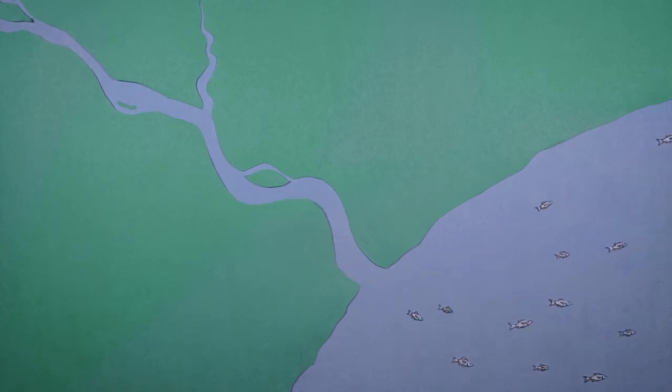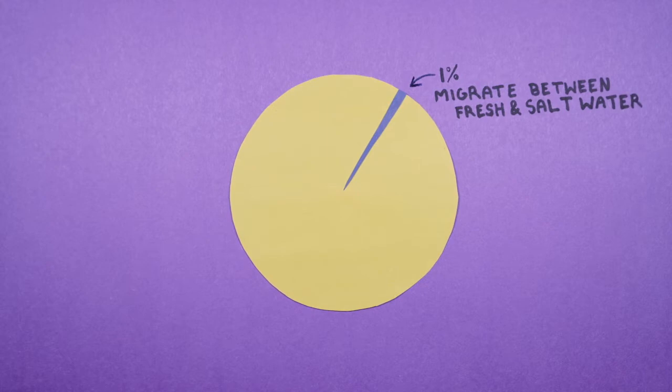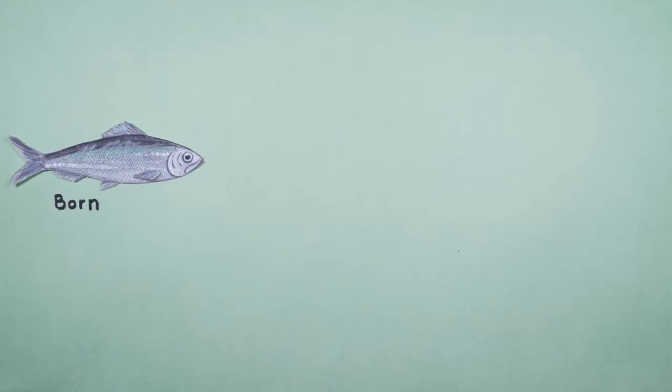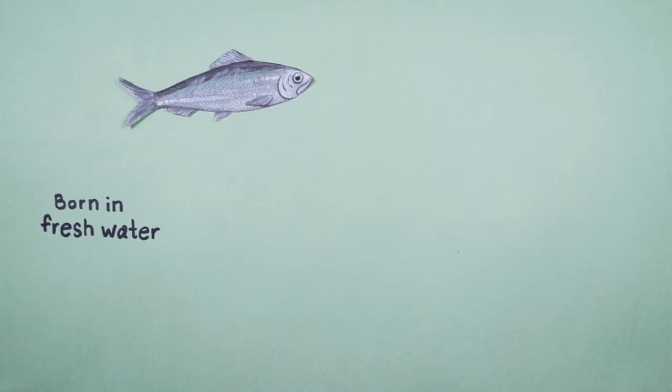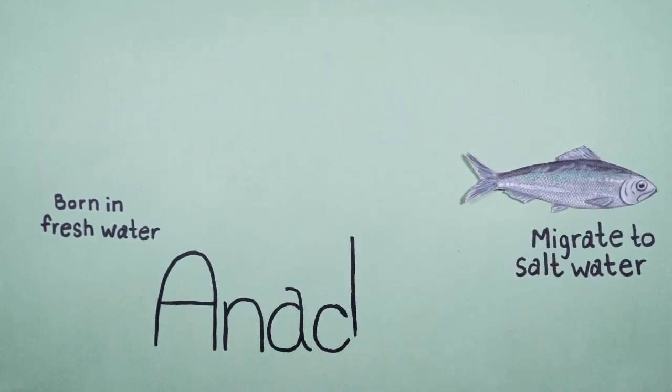In the fall, they undergo the miraculous transition from fresh to saltwater. Only 1% of fish species in the world migrate between fresh and saltwater, but this small proportion of fish is exceedingly important to ecosystems and people. The act of being born in fresh water and traveling to the ocean is called anadromy.